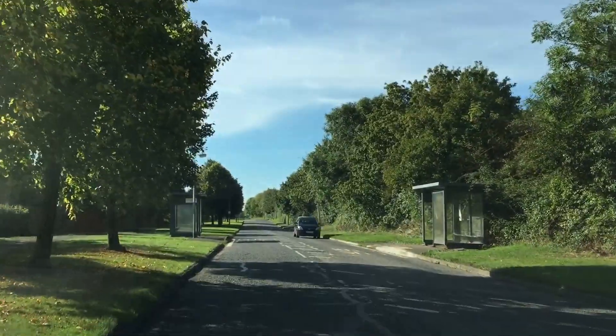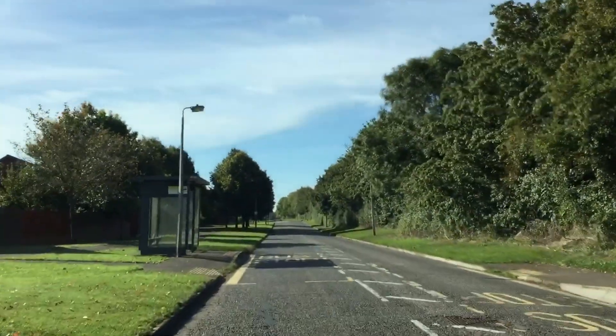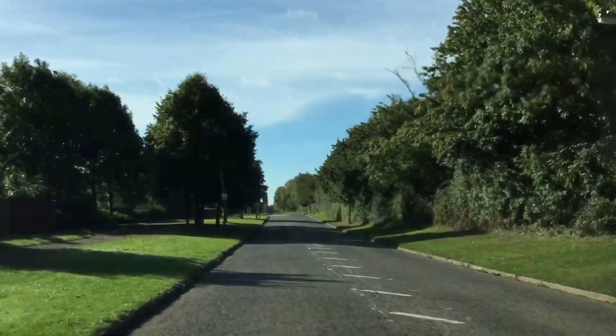So we're on this country road. At the moment I'm in Olney and I'm driving towards Newport Pagnell, which is in the Milton Keynes area.